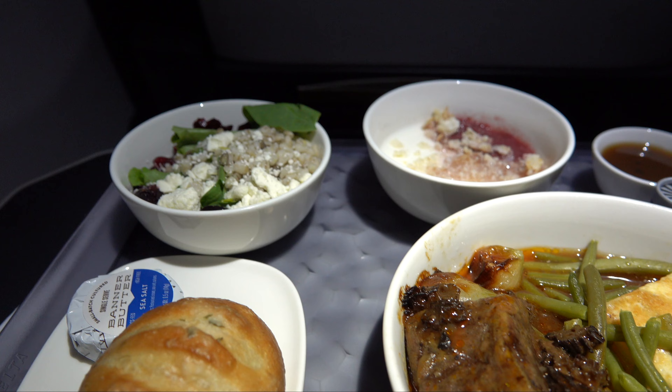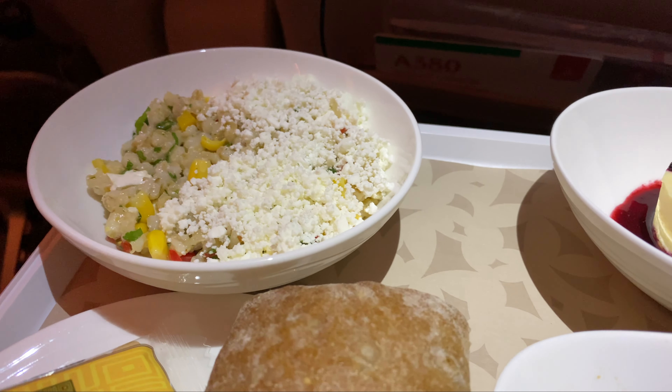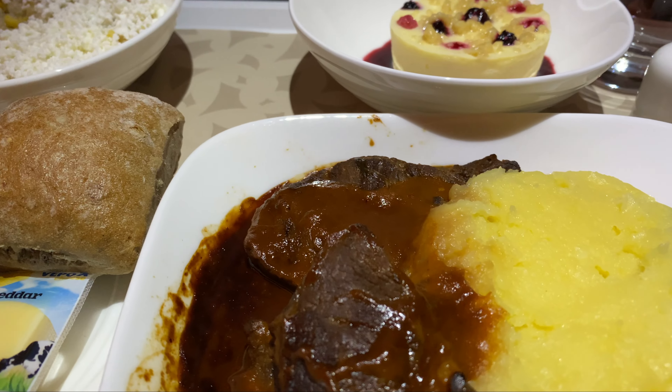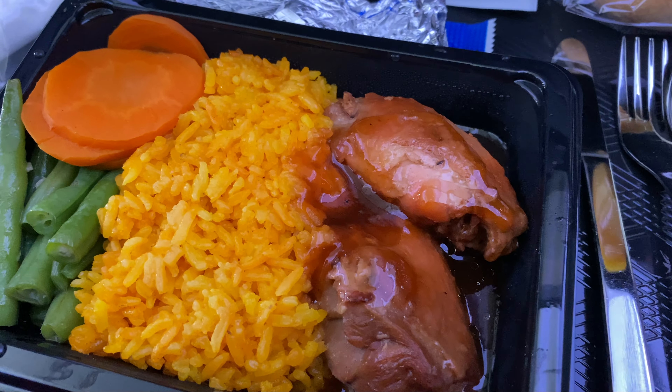Today on Meal Mondays, I'll be reviewing the business class meal service on LATAM flight 8203 from Lima, Peru to Sao Paulo, Brazil. This was on a 777-300ER, so it was nice to have the lie-flat seats along with the roughly four-hour flight from Lima to Sao Paulo.